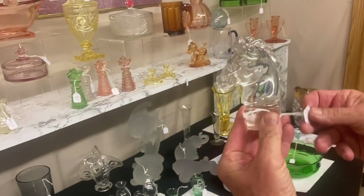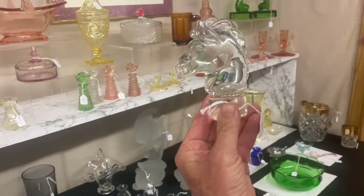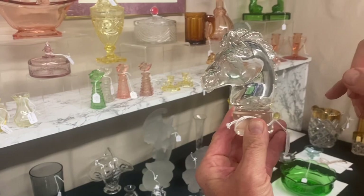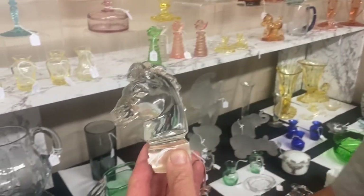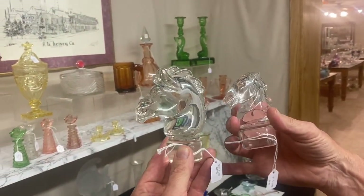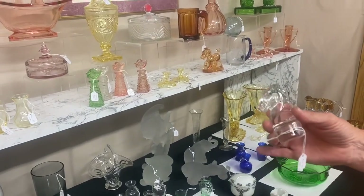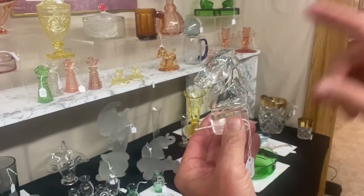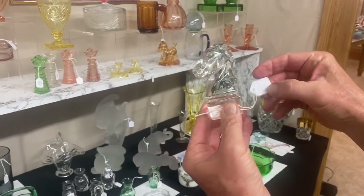Heisey made two horse head stoppers. Here's the large size stopper — you hardly ever see this one ground to fit in a cocktail shaker. It's $245, and does fluoresce under black light. This large horse head stopper has not been reproduced. The small horse head stopper has been reproduced in several colors — Boyd made them, Imperial made them. This one does turn yellow under black light. I guarantee it's Heisey. $75.